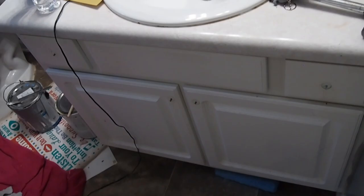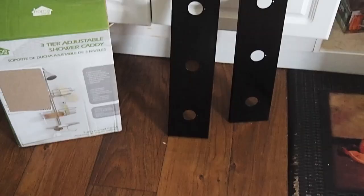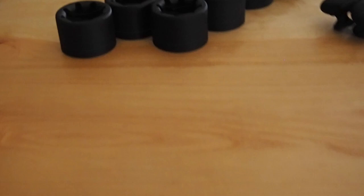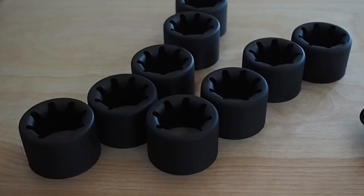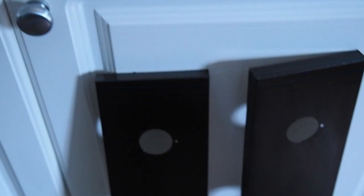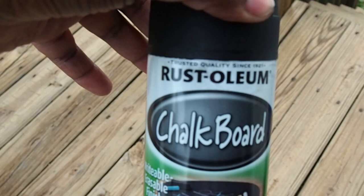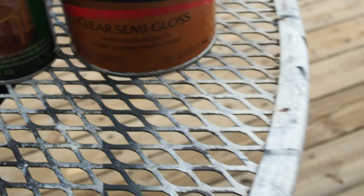This is the light fixture that I took off of my bathroom and Zavin's bathroom. I just spray painted it, along with the sockets that hold the light bulbs, with chalk paint — matte black chalk paint. Then I went over it with some polyurethane just to try to keep it from chipping.